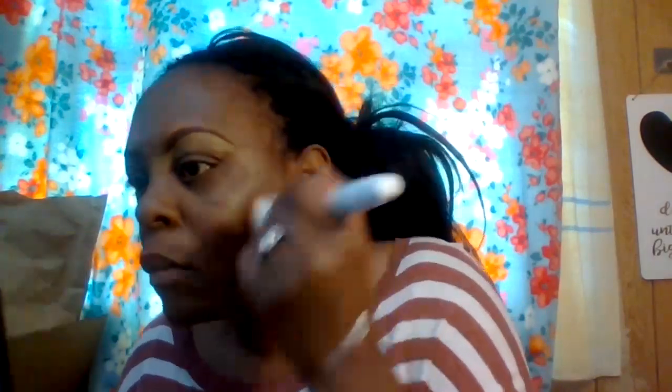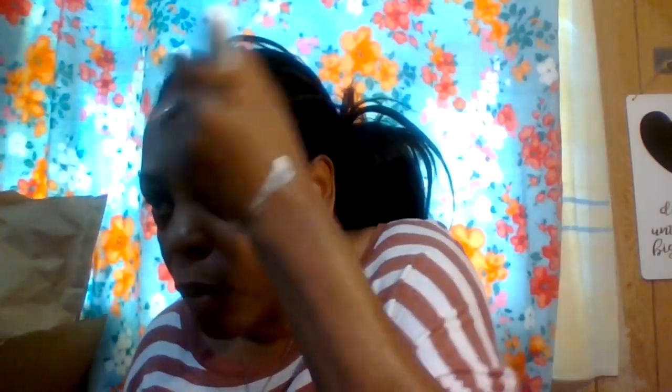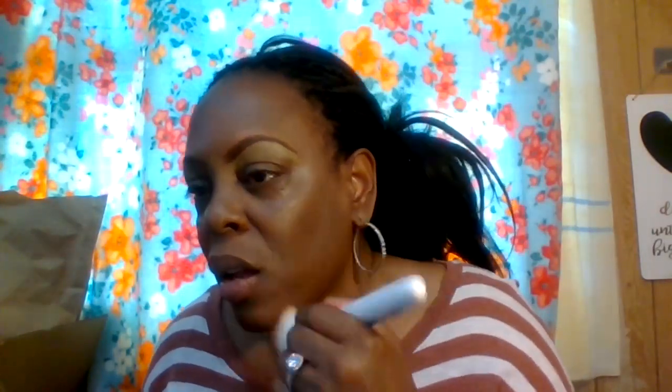I really like using flat kabuki brushes — I go back and forth between those and a beauty sponge. Oh my goodness, this looks so good so far! It doesn't look too glowy, which is good because I am oily — especially in the summertime. In the wintertime my skin gets really dry. Now I want to apply a little bit more concealer underneath my eyes.